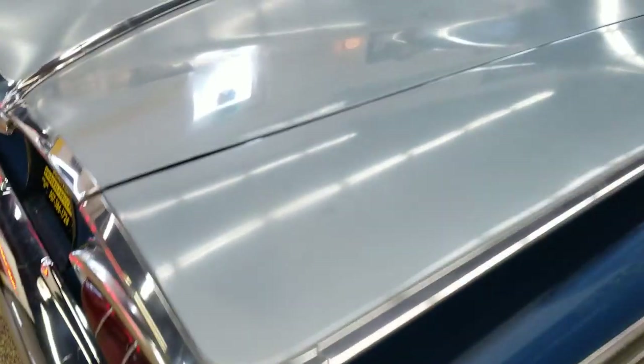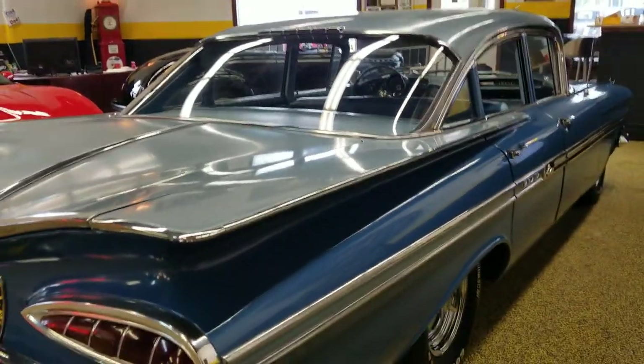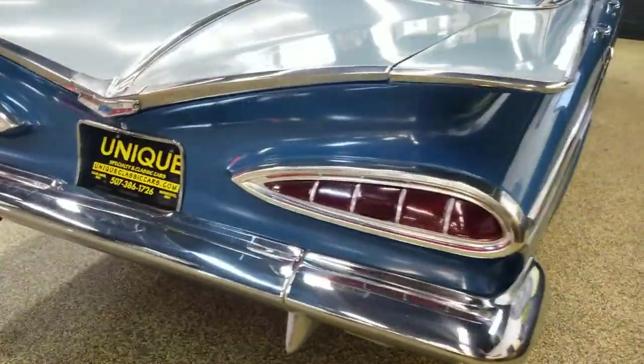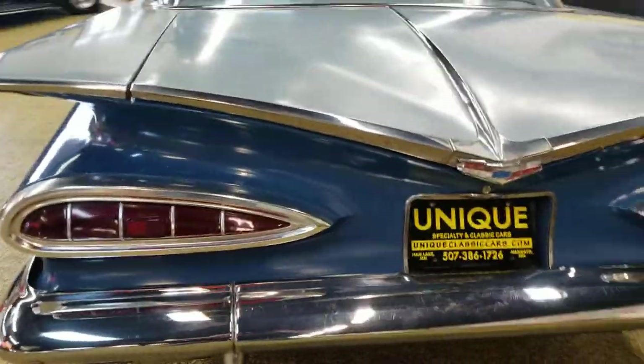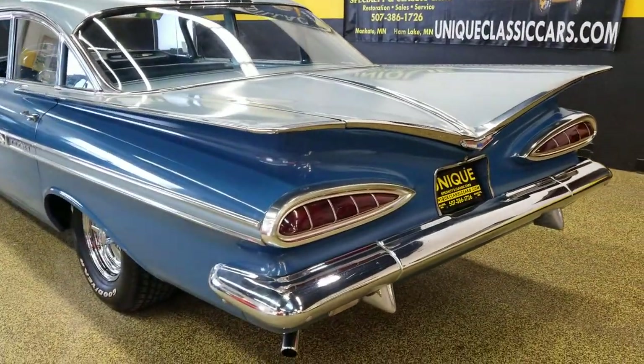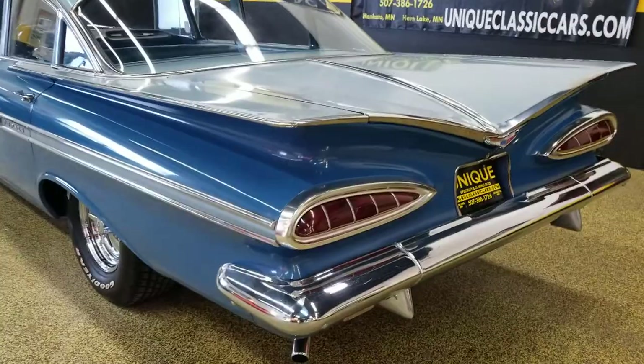The paint also shows a little bit of its age — you can see some blemishes and the lighter blue up on the top — but it still shows well. I mean, it's a '59 Impala, one of the more desirable rear ends of the Chevy lineup throughout the years. Very nice looking car.